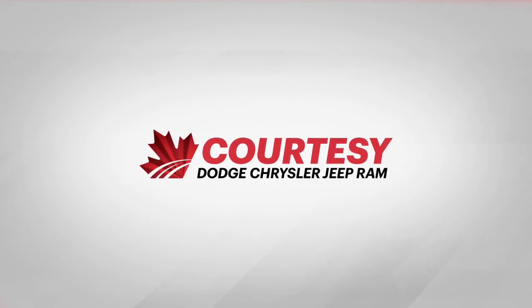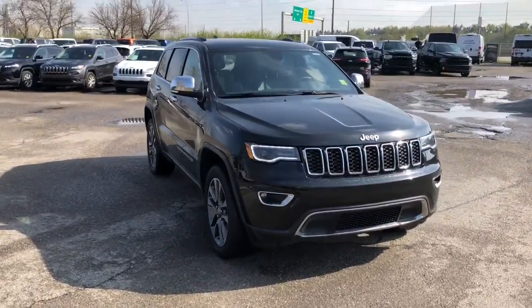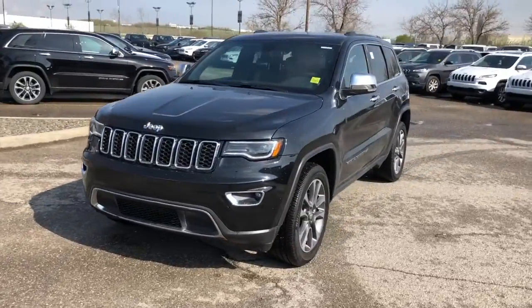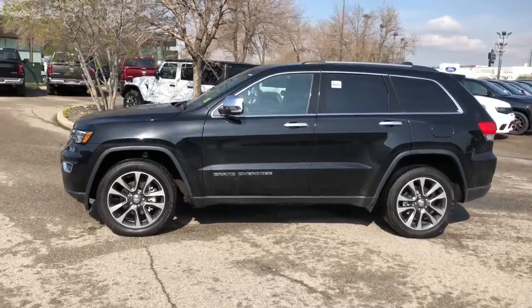Hey everybody, Tyson from Courtesy Chrysler here. Today I'm going to show you guys one of our used 2018 Jeep Grand Cherokee Limiteds. This features four-wheel drive, a 3.6-liter V6 engine, and an eight-speed automatic transmission. This is brilliant black crystal pearl in color.